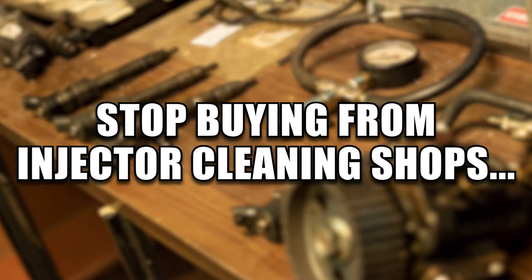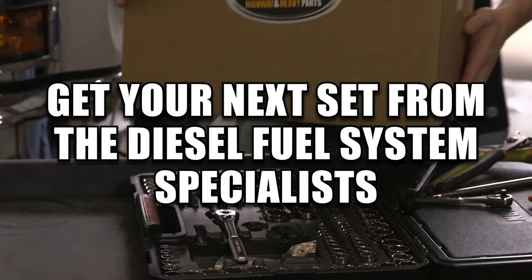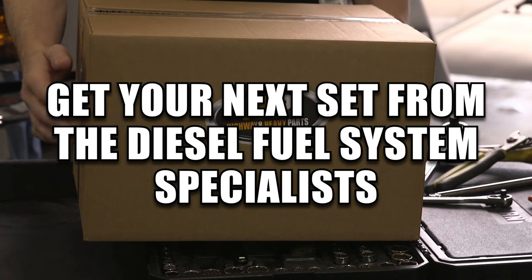Stop buying from an injector cleaning shop. Get your next set of injectors from the Certified Diesel Fuel System Specialists.